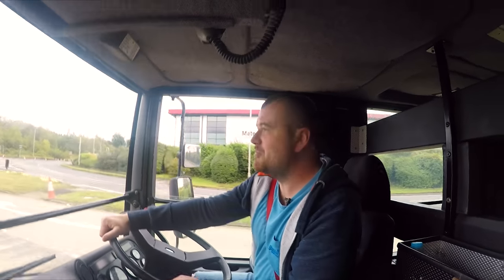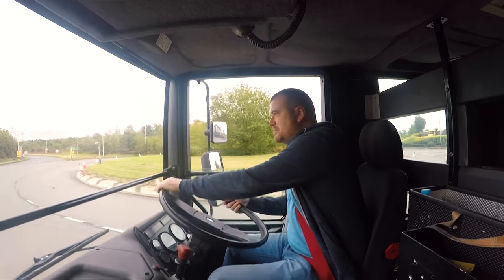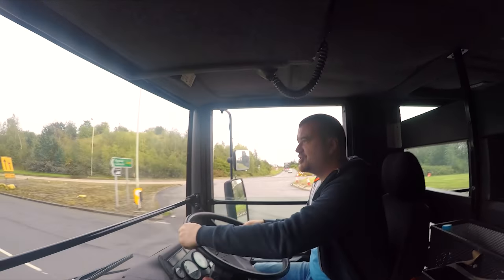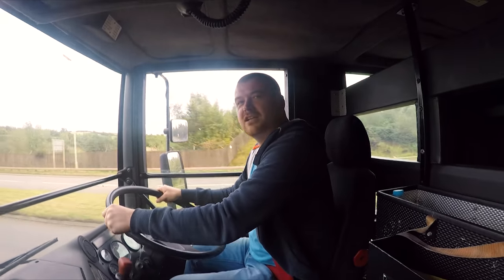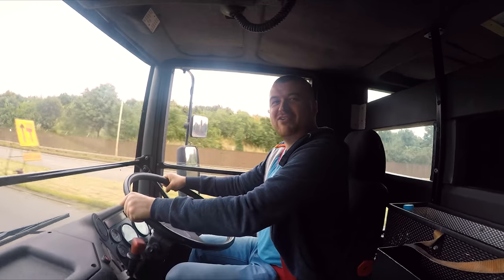Hi guys and welcome back to Xtreme Garage with me Lawrence. Apologies for all the sound problems I've been having. Hopefully now with the mic situation sorted we've got better sound quality going forward. Today we're going to look at what you need to own your own fire engine, as well as permission from the wife. So we'll do this back at Xtreme Garage HQ.